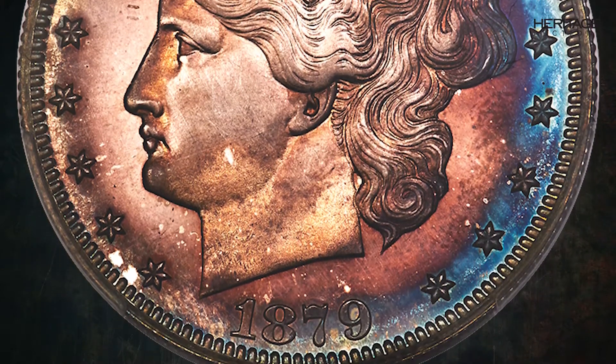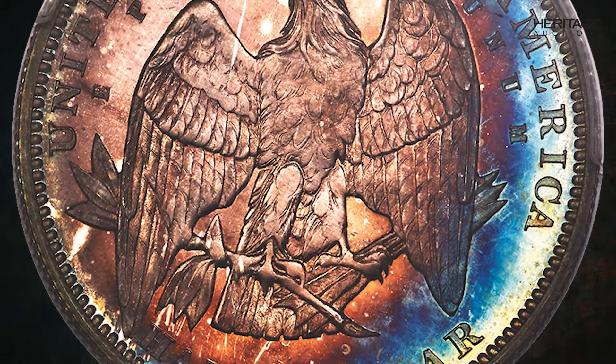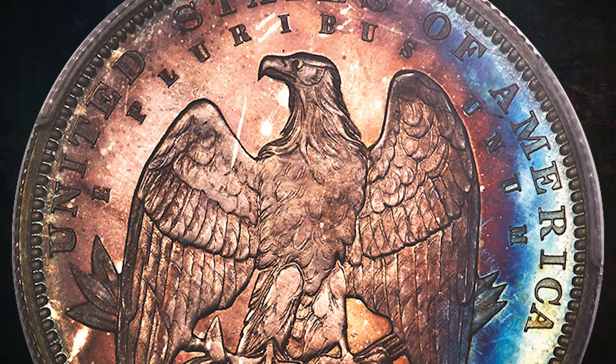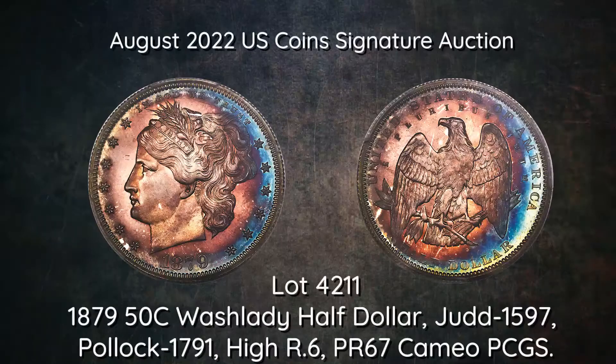Today, this version of Liberty is regarded as one of the most beautiful in American numismatics, though contemporary collectors thought otherwise. Indeed, David Prosky of New York Coin and Stamp coined the term "washlady" as a reference to Liberty's somewhat tousled tie-back hairdo in 1891.